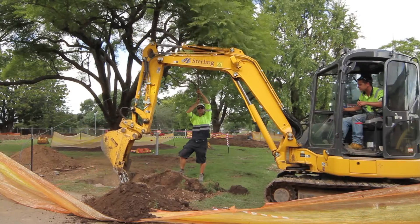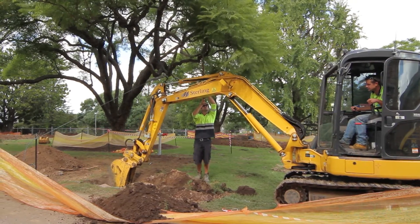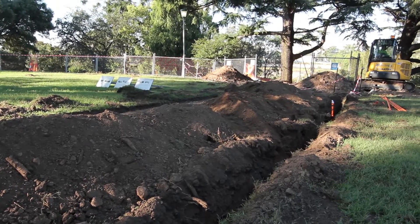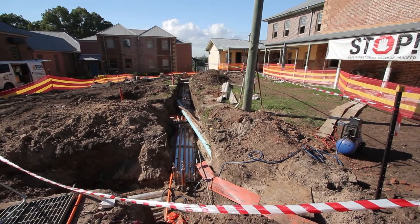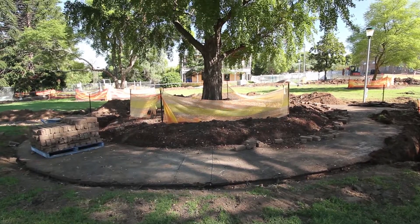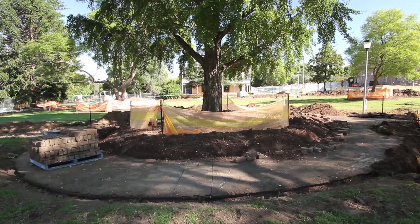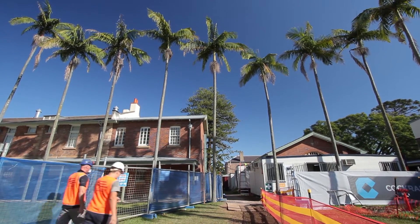Here we're doing hydraulic services, storm water, subsoil drainage, water supply and a little bit of sewer. We're also doing electrical services, a lot of new light fittings. And then we've got some concrete works and soft landscaping including planting, sandstone pavers, brick paving etc.